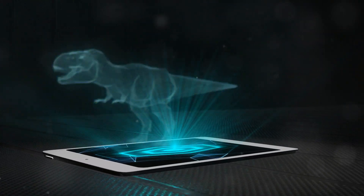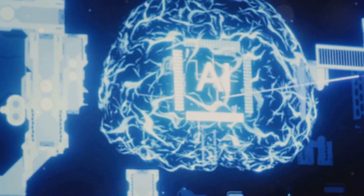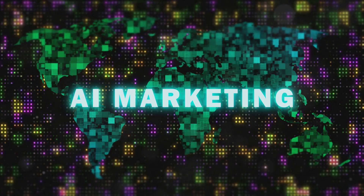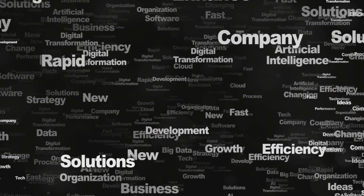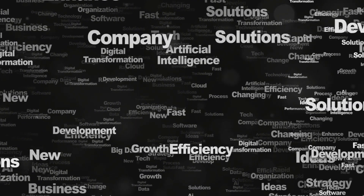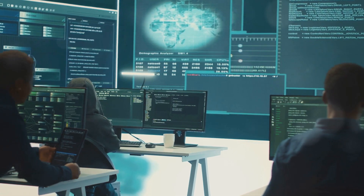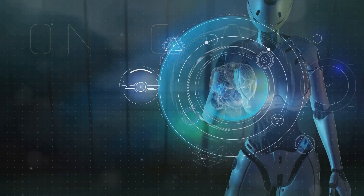Mercury X1 is not just another AI tool. It's a revolution in AI integration, a game-changer that empowers businesses to harness the power of multiple AI technologies working in perfect harmony. Imagine a world where your AI-powered marketing automation platform seamlessly integrates with your CRM system, providing a 360-degree view of your customers. Or your AI-driven fraud detection system collaborating in real time with your cybersecurity platform, proactively identifying and mitigating threats. These are just glimpses of what's possible with Mercury X1.